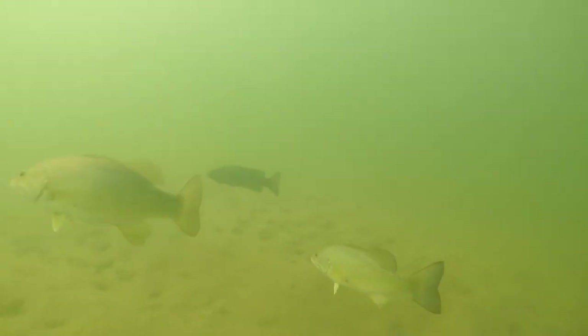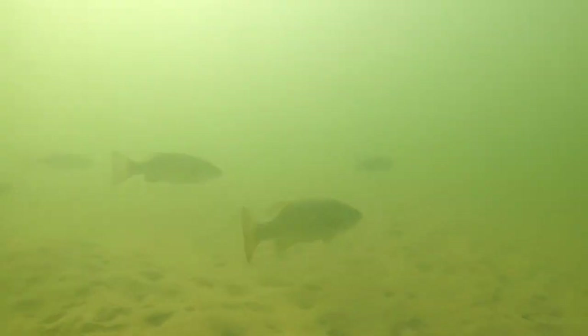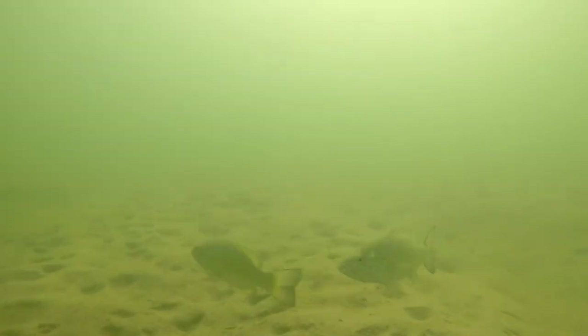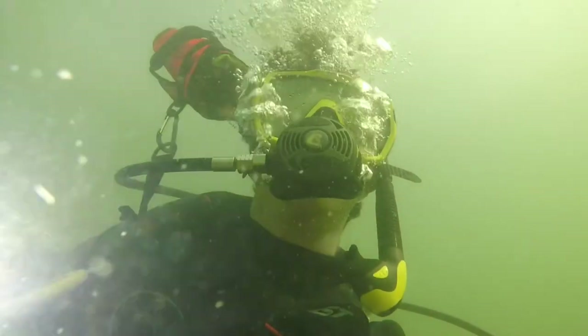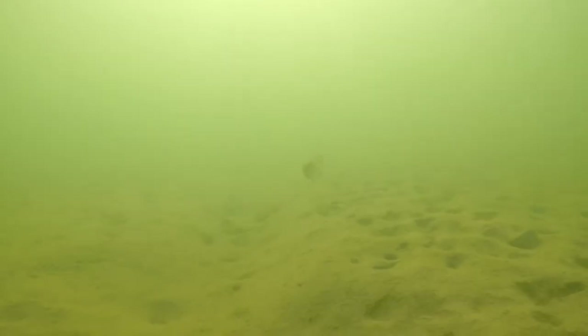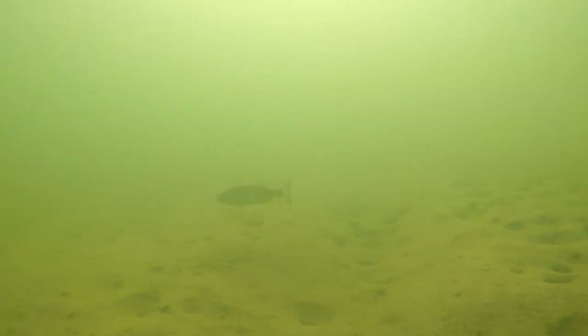Sometimes it's not just what you see on the bottom that's exciting — I wasn't expecting to see so many fish. I started chasing them around to get some good shots. 'Wait, come back buddy, let me shoot you.' That came out wrong — maybe that's why they won't stick around. So I decided to sit there and wait for them to come to me.